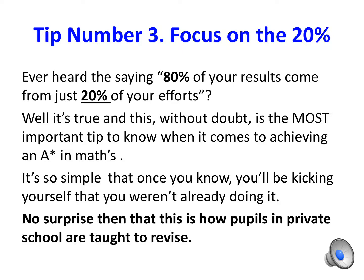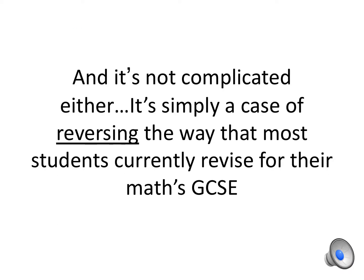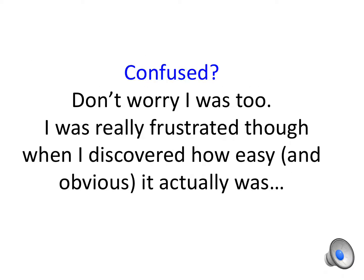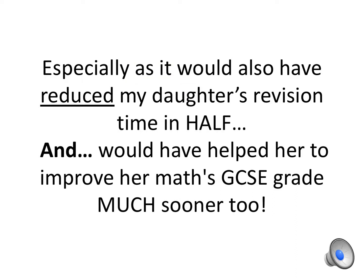Tip number three: focus on the 20%. Ever heard the saying that 80% of your results come from just 20% of your efforts? Well it's true, and this is without doubt the most important tip when it comes to achieving an A star in Maths. It's so simple that once you know it, you'll be kicking yourself. It's how pupils in private schools are taught to revise — simply reversing the way most students currently revise for their Maths GCSE, which also massively reduces hours of note taking, by starting at the end instead of the beginning. This would also have reduced my daughter's revision time in half and helped her improve her grade much sooner.